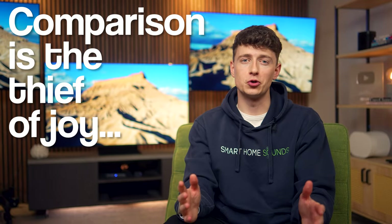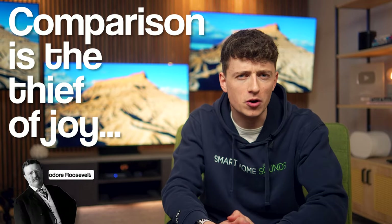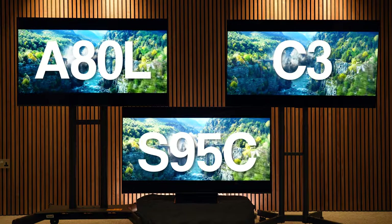Comparison is the thief of joy — wise words by Theodore Roosevelt, and seemingly a little bit out of place at the start of a TV comparison video. However, they do ring true with these three TVs.